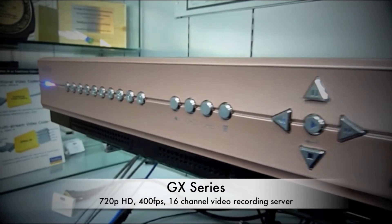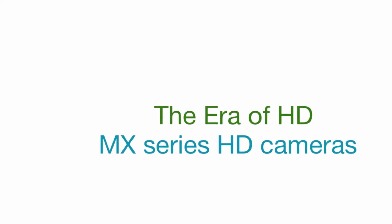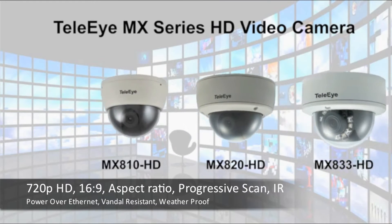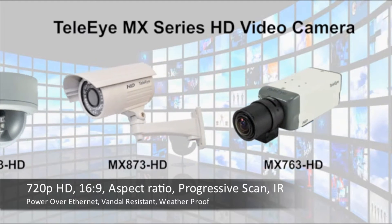Starting off with the standalone DVR that delivers 400 frames per second real-time HD recording at 720p resolution. Along with a huge selection of HD cameras that come with 720p HD, 16x9 aspect ratio, progressive scanning IR, power over internet, vendor resistant, weatherproof, IP66.